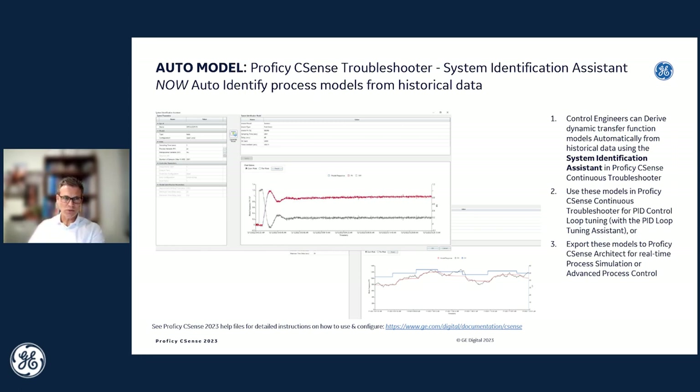In this release, we've improved our system identification tool to now automatically identify process transfer function models from historical data. Previously, customers had to manually pick the model type to identify, but now CSense will automatically identify the best transfer function model types as well as the parameters that best fit the data. These models can then be used in the tuning assistant to tune loops, or exported to CSense Architect to simulate the process or for advanced process control solution development.